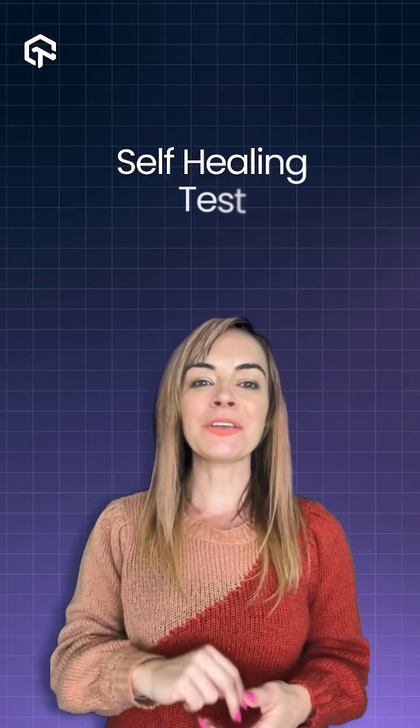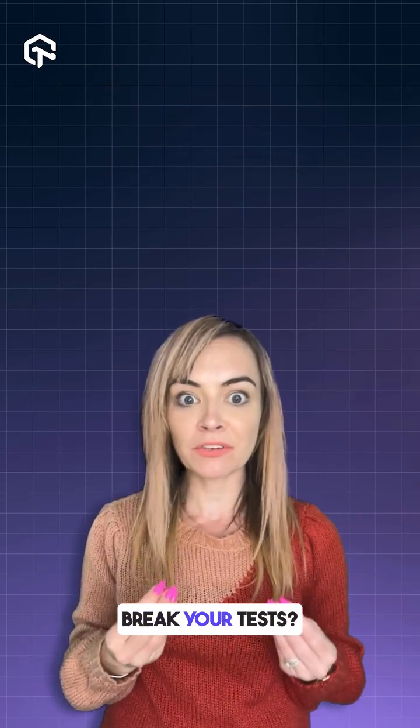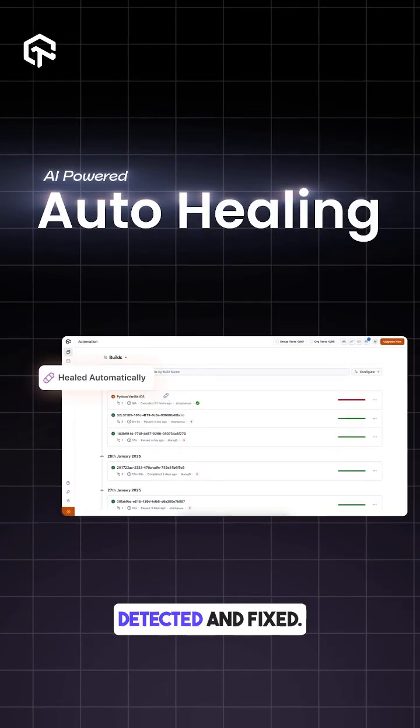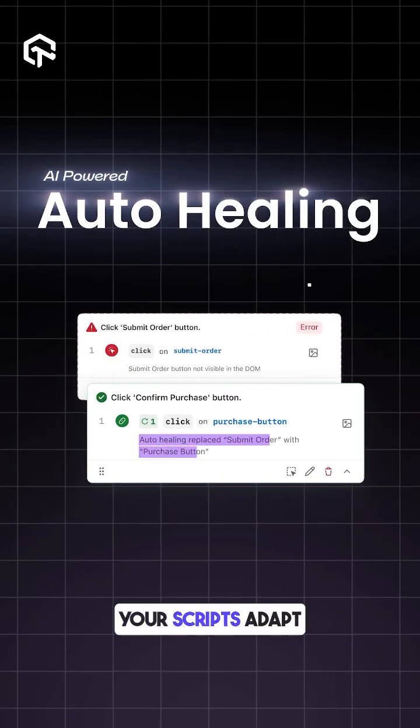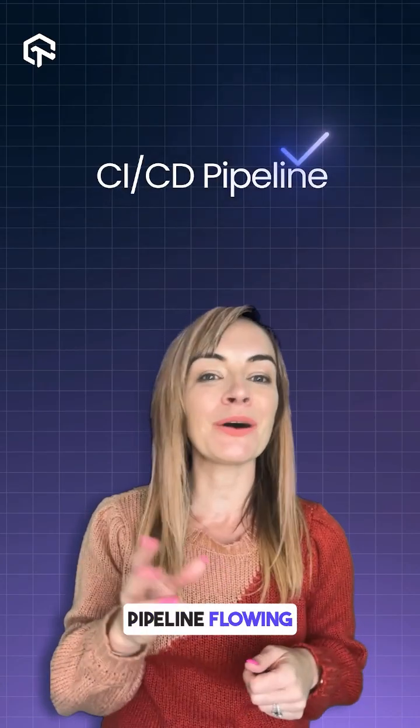Number three: self-healing tests. Ever had small UI or code changes silently break your tests? With AI, those issues are automatically detected and fixed. Your scripts adapt in real time, keeping your tests stable and your CI/CD pipeline flowing without hiccups.